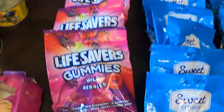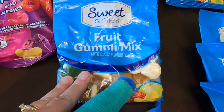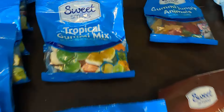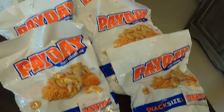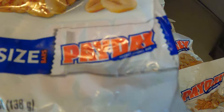We've got some candy now: the Lifesavers gummies wild berries, which let me tell you are delicious. There's quite a few of this fruit gummy mix, one of the circus peanuts, three of these gummy strawberries, another three of the tropical gummy mix, one of the gummy jungle animals, one of the milk chocolate peanut butter filled pretzels, and then quite a few little bags of Haydays, which are the snack size.